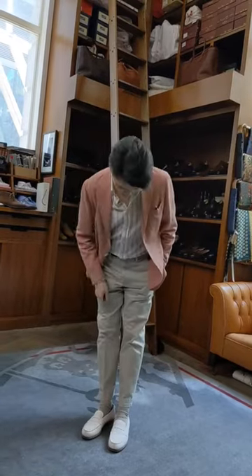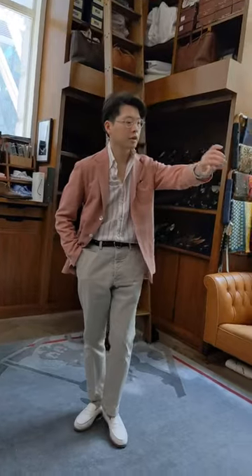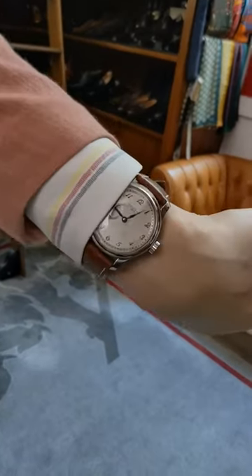Anderson's belt and J.M. Weston white scotch grain loafers. And then for the wrist check, Naya Hida's Type 1B.